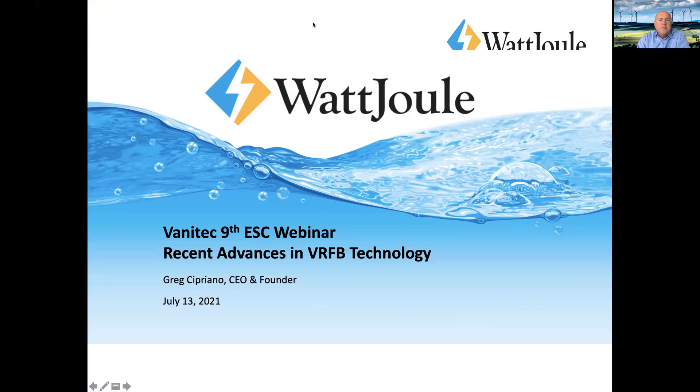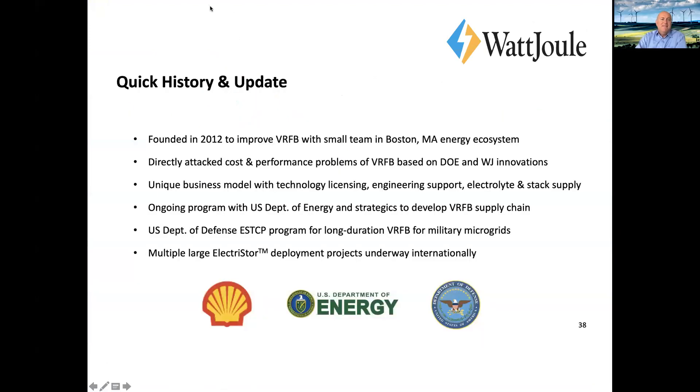Greg, I think you're in the panelist's room. You want to unmute yourself and give your presentation. Just let me know when you'd like me to advance the slides. Okay, advance the slide please. Can you hear me okay? We can hear you great. Okay, great. I see there's a bit of a formatting problem, but we'll just power through this. Thank you, John, and the committee for inviting me to give you a bit of a pitch and update here.